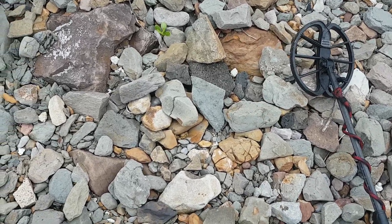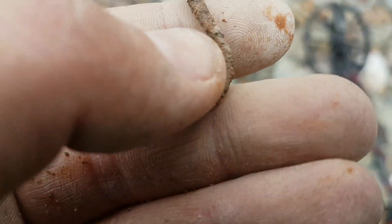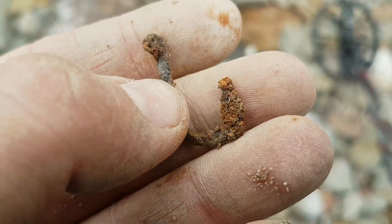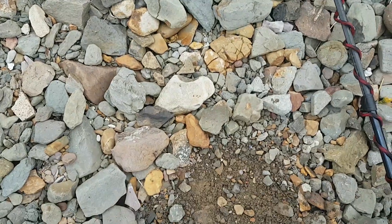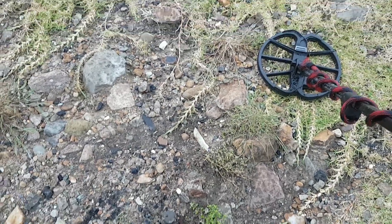I normally find a lot of sinkers, but once in a while I find an old fishhook. This one looks pretty chunky so it's been down there for goodness knows how many decades.